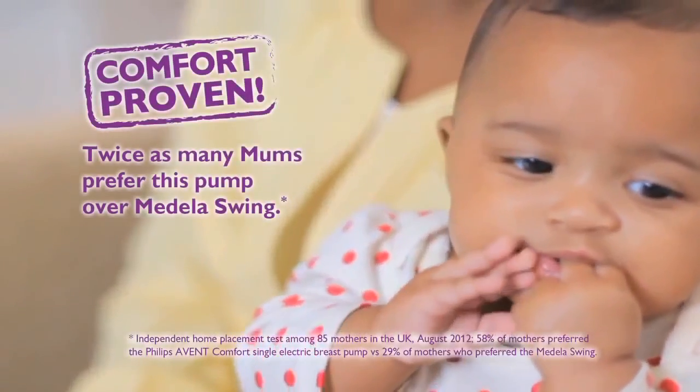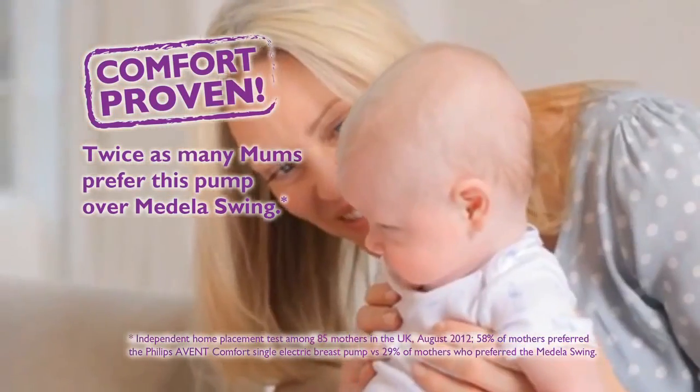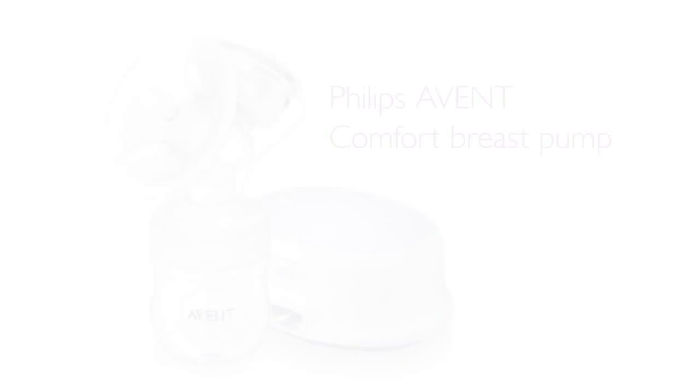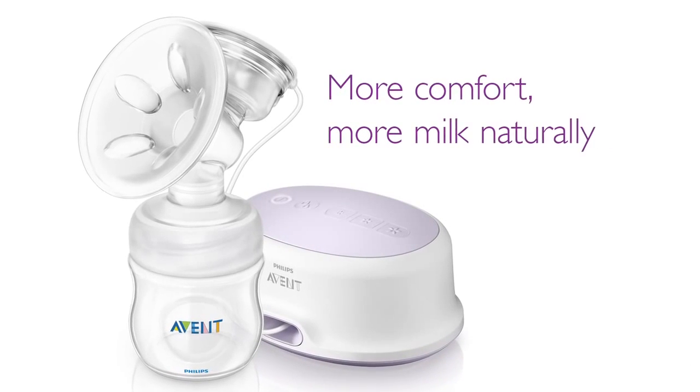The results are proven. In tests, twice as many mums preferred our Comfort Breast Pump to its closest competitor. The new Philips Avent Comfort Breast Pump: more comfort, for more milk, naturally.